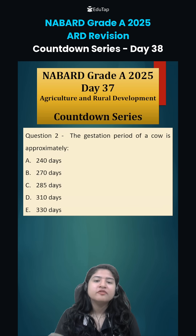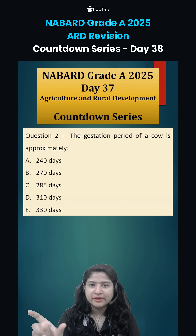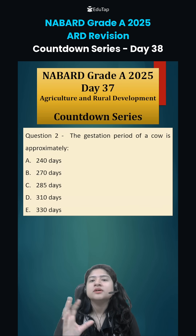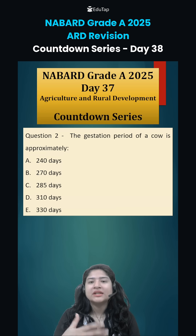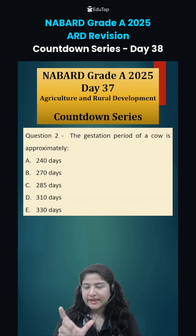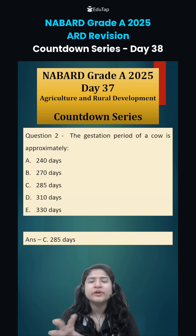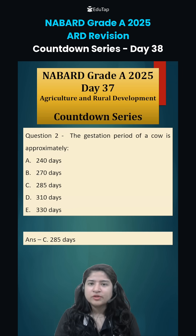Question number 2: the gestation period of a cow is approximately how many days? The gestation period means the time interval between conception — that is, zygote formation or fertilization — until the time the baby is delivered. For a cow, it is around 285 days, which can be plus or minus 3 to 5 days, approximately 9.5 months.